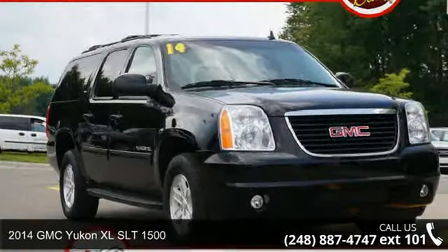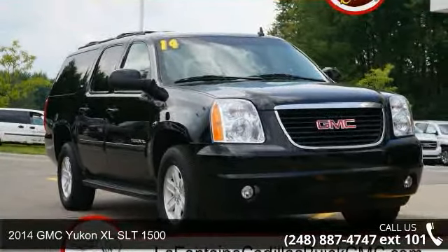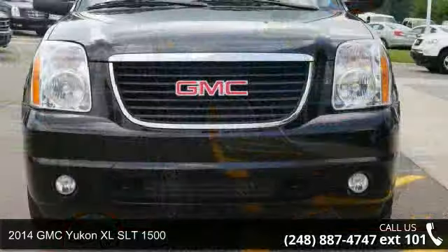Step into the 2014 GMC Yukon XL. This may be the set of wheels you've been looking for.